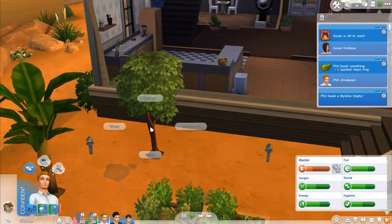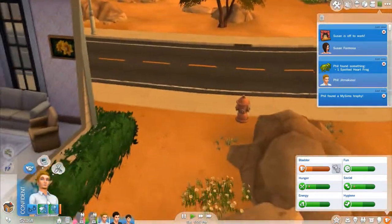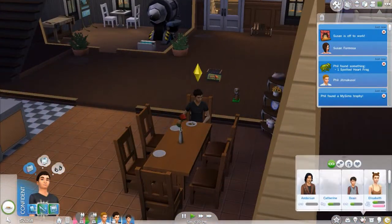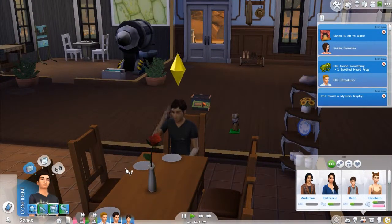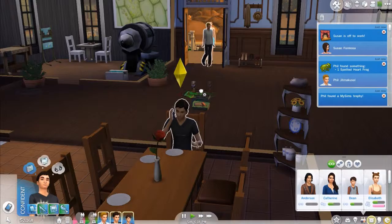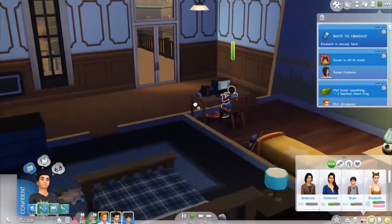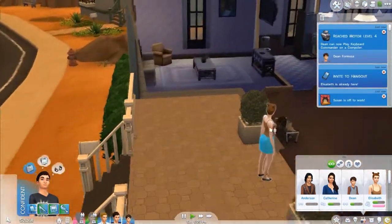Let's go to Meredith — how is Elizabeth doing? Can we propose to her or ask her to move in? Let's put this in Dean's room. Elizabeth is already here. Let's put that in Dean's room. Where is Elizabeth? There she is — hi Elizabeth, did you age up? I'm assuming you didn't. What is this? Start a new career, and reach level 4 of the motor skill. Keyboard Commander also increases your motor skill, so you'll be hitting two birds with one stone.